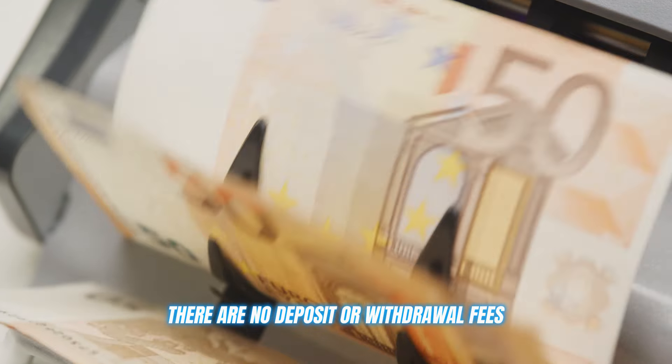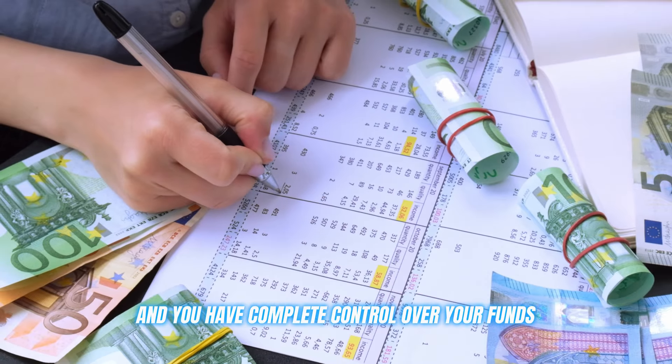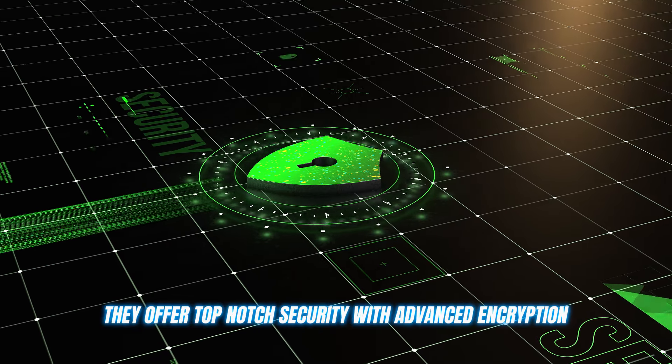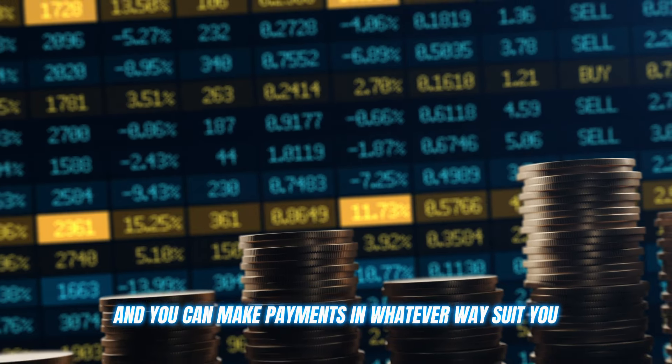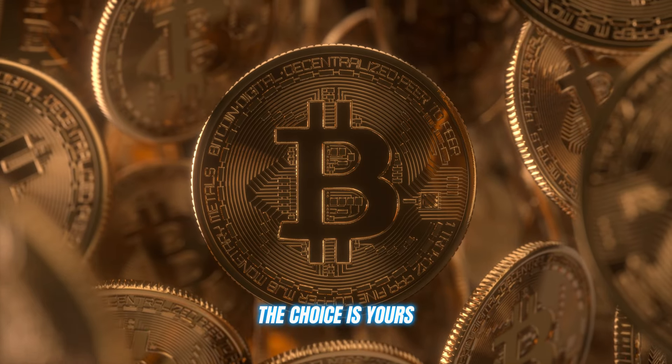There are no deposit or withdrawal fees, and you have complete control over your funds at all times. They offer top-notch security with advanced encryption, and you can make payments in whatever way suits you — debit, credit, crypto — the choice is yours.